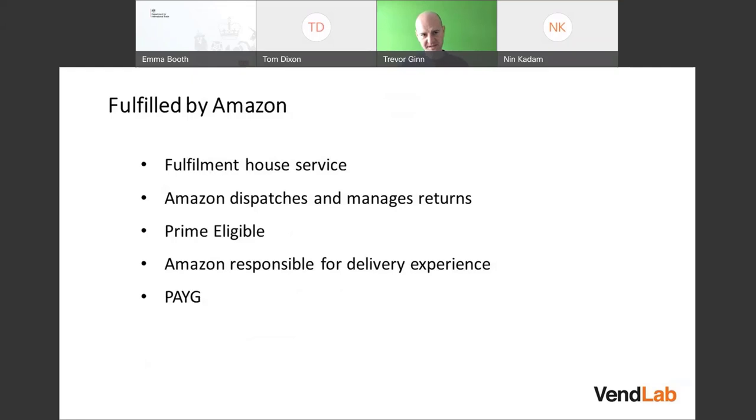Fulfillment by Amazon is Amazon's fulfillment house service. It's worth noting there are other fulfillment houses — third-party logistics providers. The benefit of Amazon is it's a pay-as-you-go system. You could send one item to store for one month and pay one set of fulfillment fees. With another fulfillment service, you'd undoubtedly have to sign a contract, buy a certain amount of space, and pay for unloading. With Amazon, you just pay for the service you use when you use it, which is very attractive.